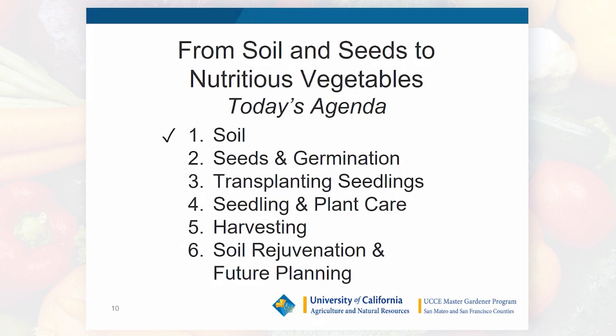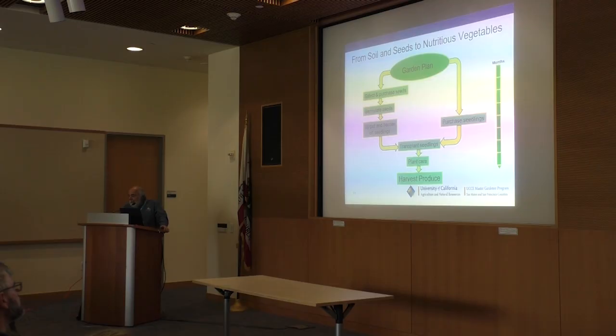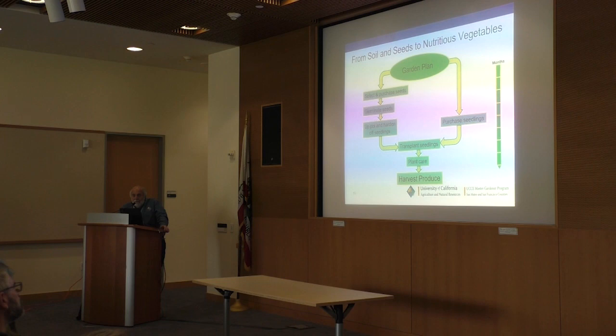Now let's talk about seeds and germination. When you decide to start a garden, hopefully you begin with a garden plan — you know what you want to grow. You can either select and purchase seeds, germinate them, and transplant them, or you can simply purchase seedlings. Purchasing seedlings is simpler and saves considerable time, as you can see from the time scale in months on this slide.